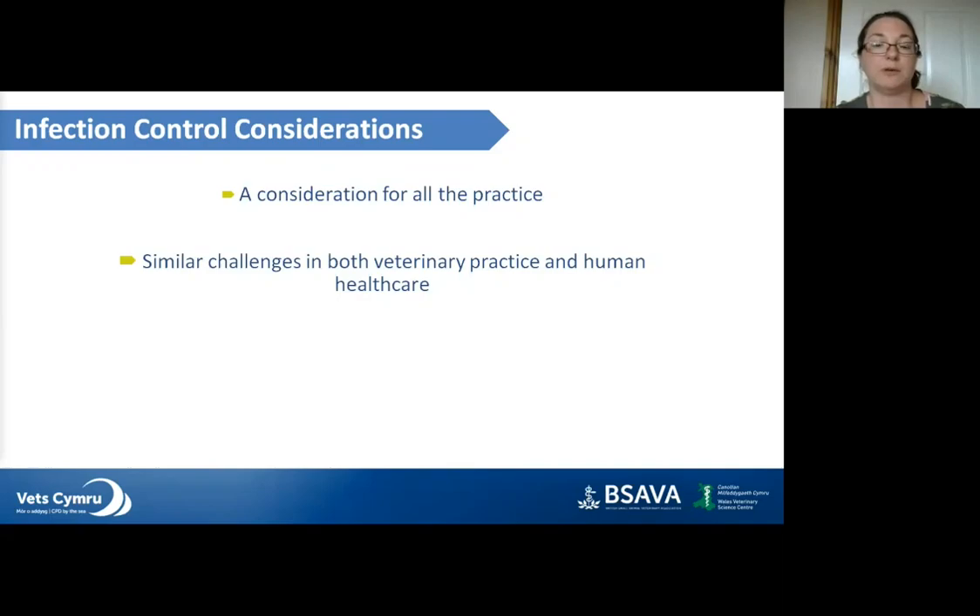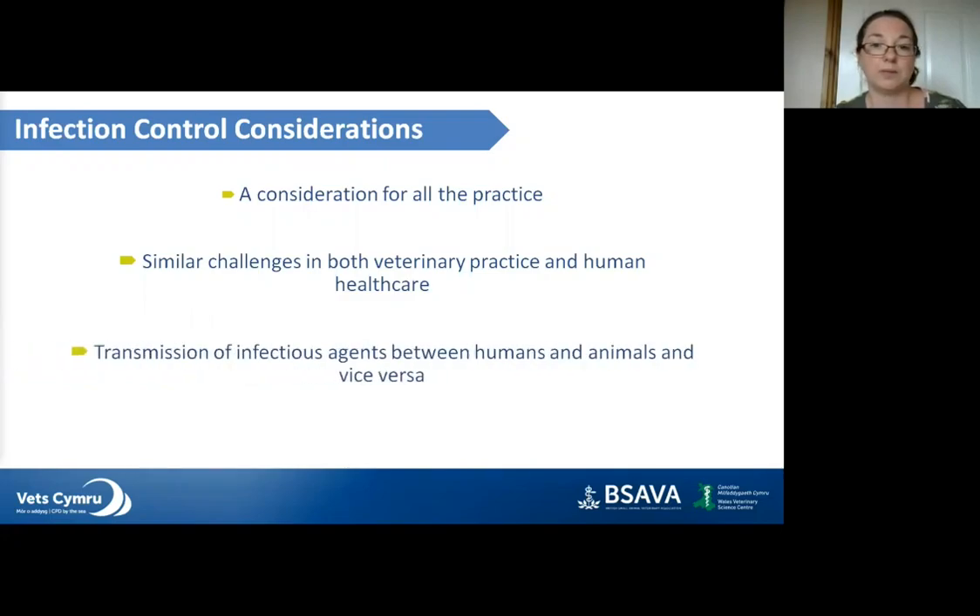Infection control challenges in veterinary medicine are very similar to those faced in human healthcare. We're far less likely to wash our hands when busy or wearing full PPE, as we're all aware with COVID. Doctors are probably not as thorough with hand hygiene as nurses, and this is likely the same for the veterinary team. There's also the added risk of transmission between humans and animals — for example, a recent case of a cat with non-healing wounds that acquired MRSA from its owner who had been in and out of hospital. We need to ask owners about current circumstances, as multi-drug resistant infections are a real concern.